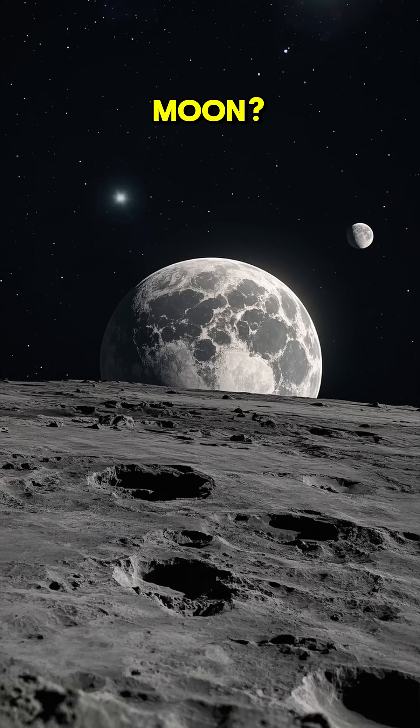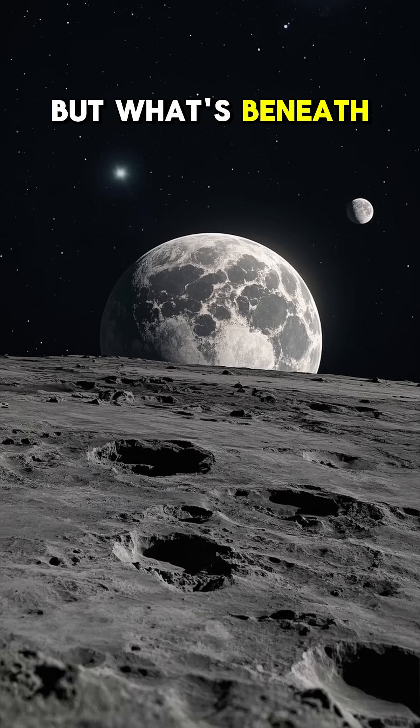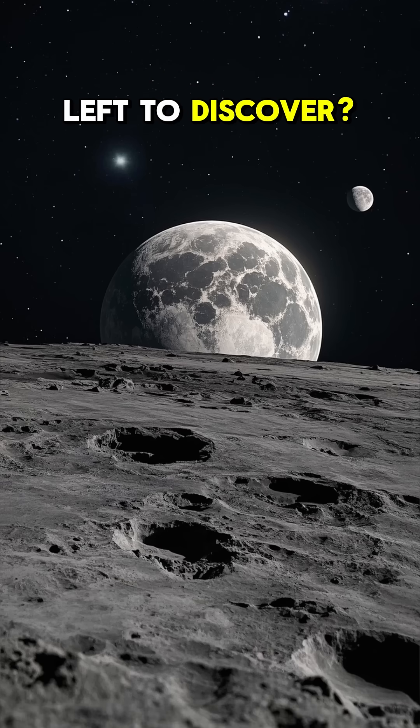What's inside the moon? We know the surface is covered with craters and dust, but what's beneath it? Is there anything left to discover?